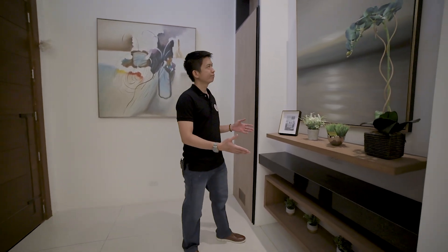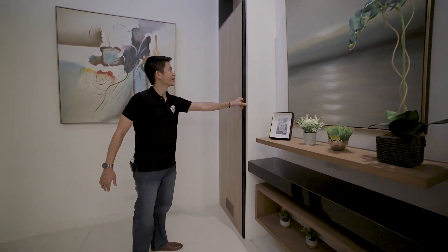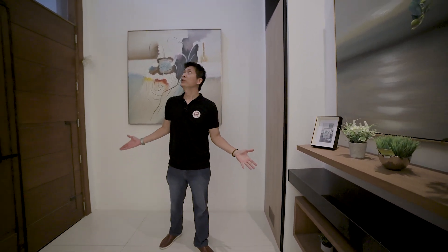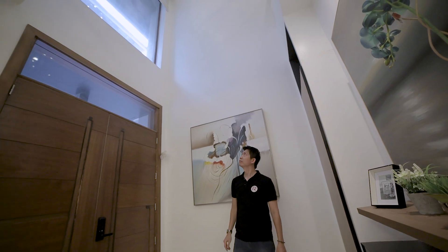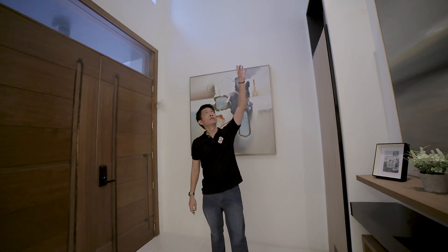We are on the main foyer of this house. Basically, we are on the second floor, coming from the podium. This is called the main foyer because there is still a foyer on the ground floor where the garage is. Here we can put paintings, displays, and photos. On this area we have storage. This main foyer has a high ceiling with a beautiful chandelier, a huge glass window for natural lighting, and an overlooking view from the third floor.